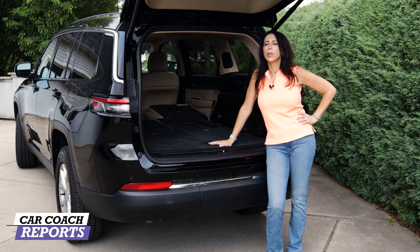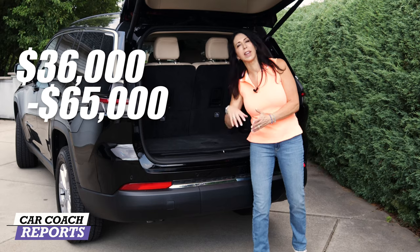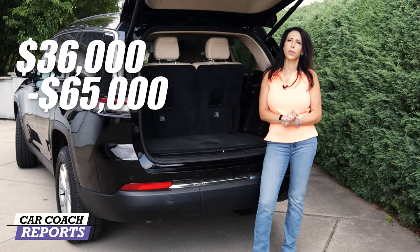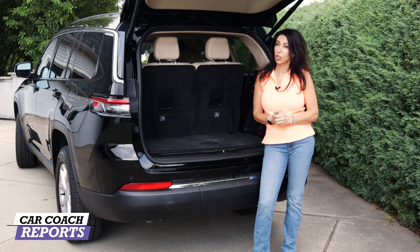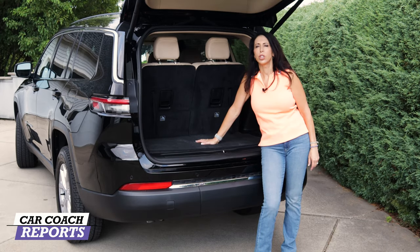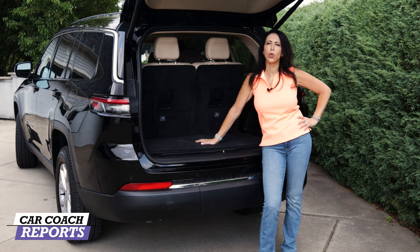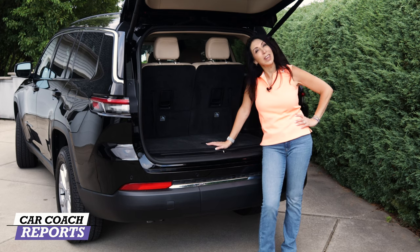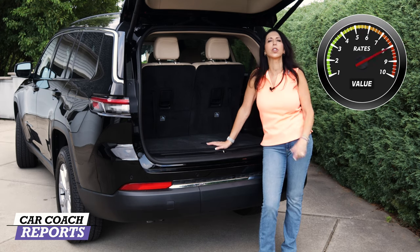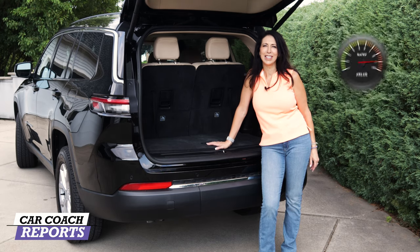The Grand Cherokee L is wider, longer, and offers more space than its competitors — and that will make it a big success. Prices range from $36,000 to $65,000. Our test vehicle came in at $45,000, with about $2,200 in additional extras including the panoramic sunroof and the rear camera mirror — important for a vehicle this size. For value, this vehicle earns a nine.